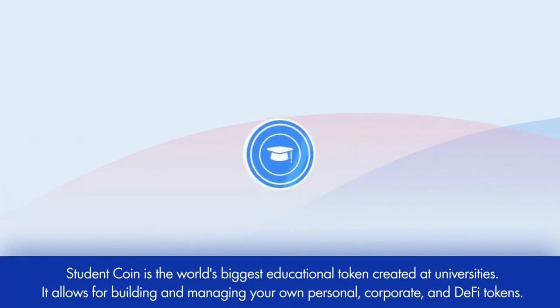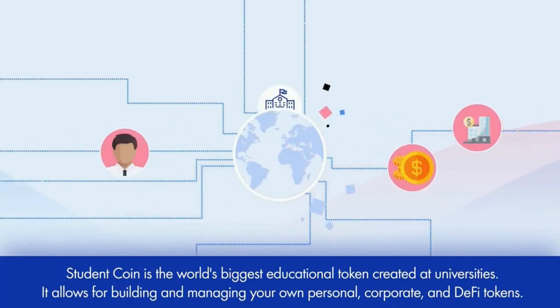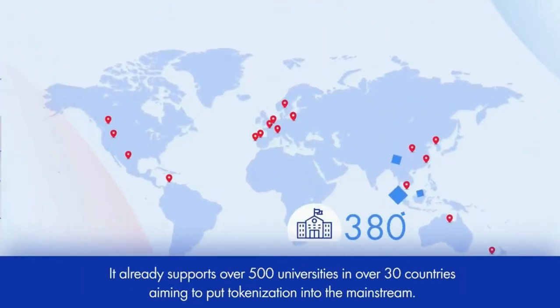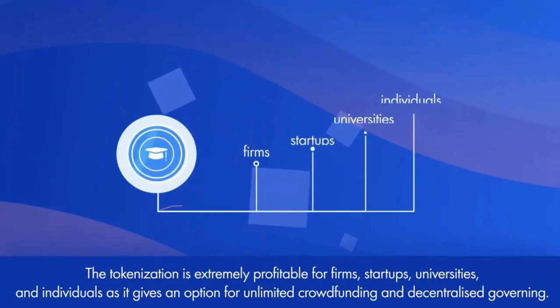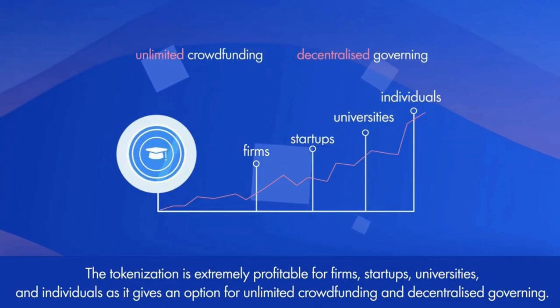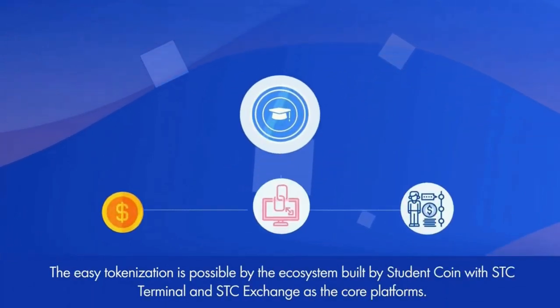Student Coin is the world's biggest educational token created at universities. It allows for building and managing your own personal, corporate and DeFi tokens. It already supports over 500 universities in 30 countries, aiming to put tokenization into the mainstream. The easy tokenization is possible by the ecosystem built by Student Coin with STC Terminal and STC Exchange as the core platforms.